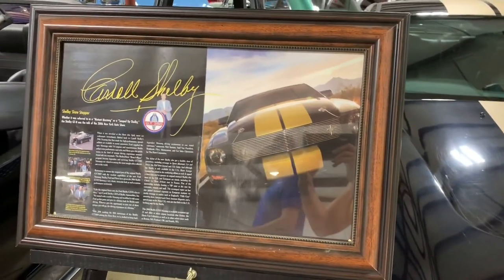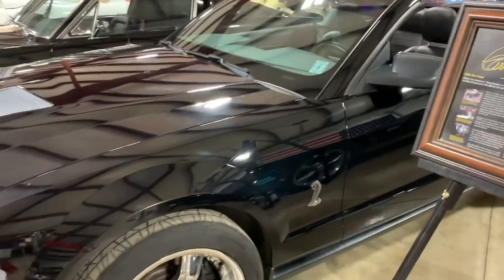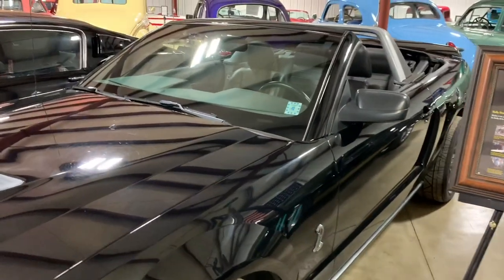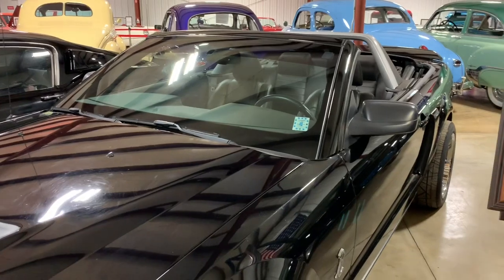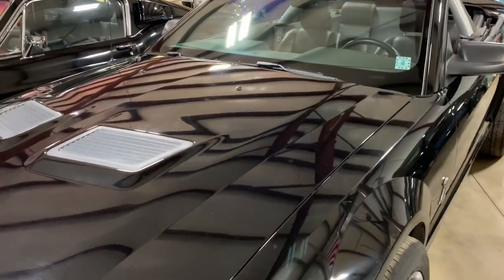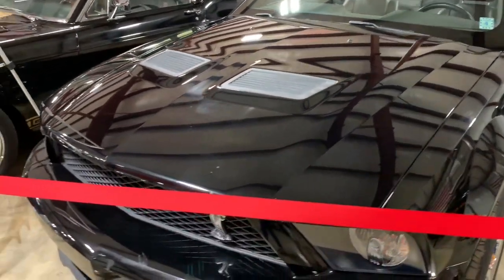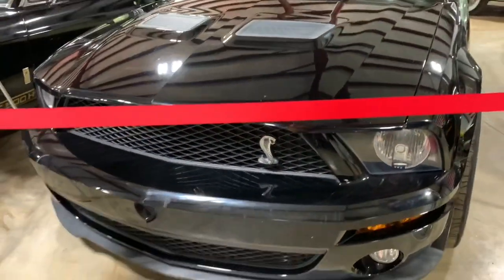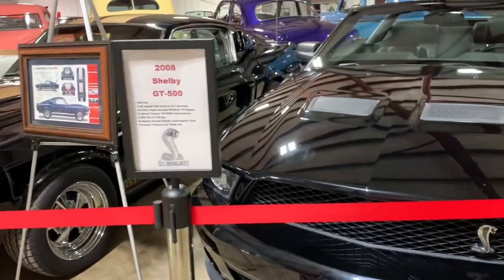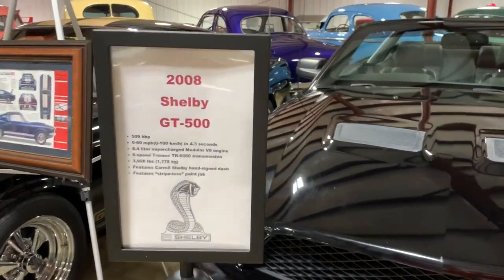This next car was ordered brand new — it almost has 9,000 miles on it from 2008. It's a black-on-black-on-black custom order from Shelby. The GT500 Cobra — it's a beautiful and powerful car to drive. The owner drove it with his wife on their first date.